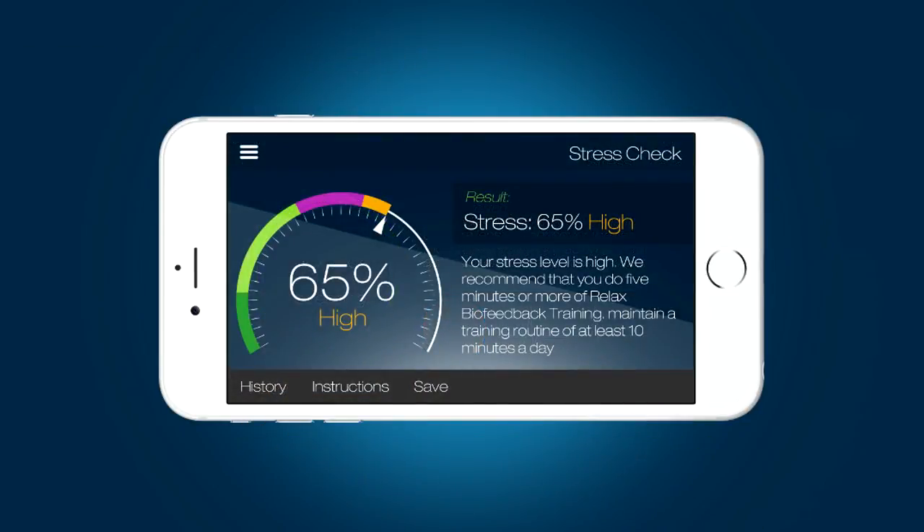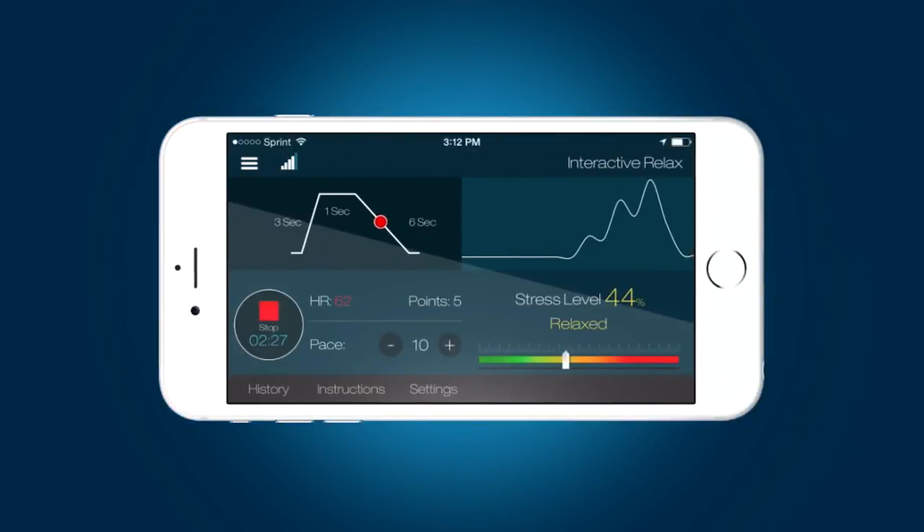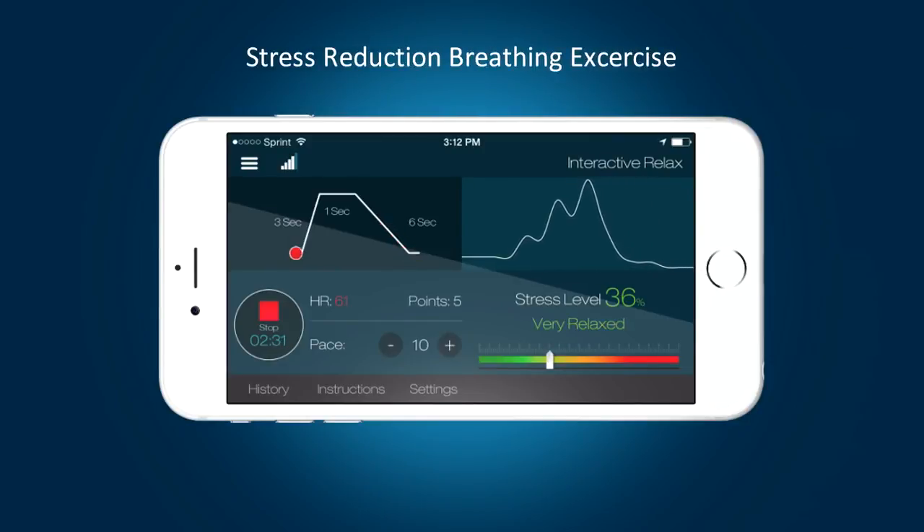The app processes that information in order to calculate your stress level. Once stress is detected, the system guides you through a personalized and highly effective breathing exercise that is designed to give you the most stress reduction per minute spent.